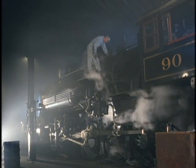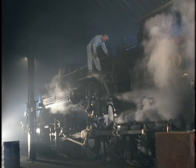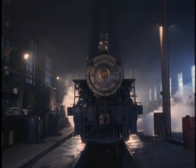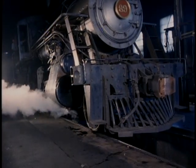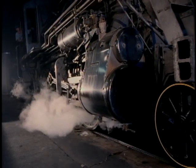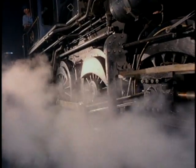A steam locomotive bedded at night with the fire banked — there's no noise, and that locomotive is really ready to go. All you have to do is get on it and pull the throttle, and away you go. Of course, you can't stop because you don't have any brakes since the air compressor's off. But it's kind of like they're sleeping, just like a person. If you go into an engine house at night where there's a number of steam locomotives bedded down, you will hear them sleeping. Some of them snore, some of them don't. They'll make funny little noises, and you really get a sense — in the quiet of a roundhouse — of the soul, for lack of a better term, of a steam locomotive.